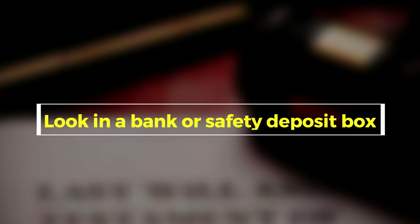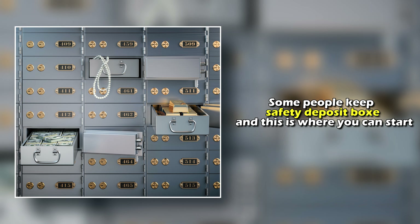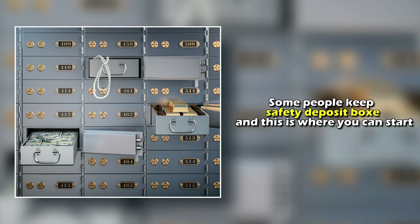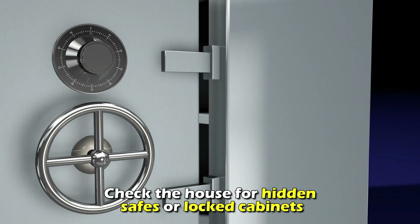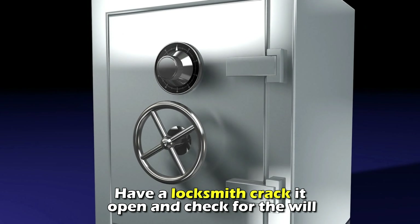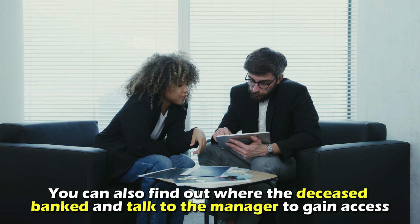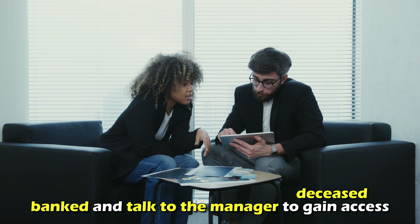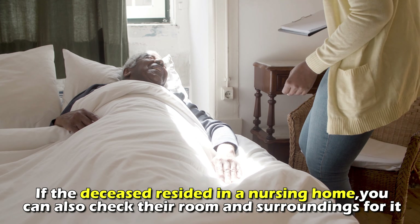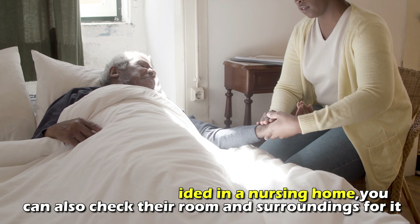Look in a bank or safety deposit box. Some people keep safety deposit boxes, and this is where you can start. Check the house for hidden safes or locked cabinets. Have a locksmith crack it open and check for the will. You can also find out where the deceased banked and talk to the manager to gain access. If the deceased resided in a nursing home, you can also check their room and surroundings for it.